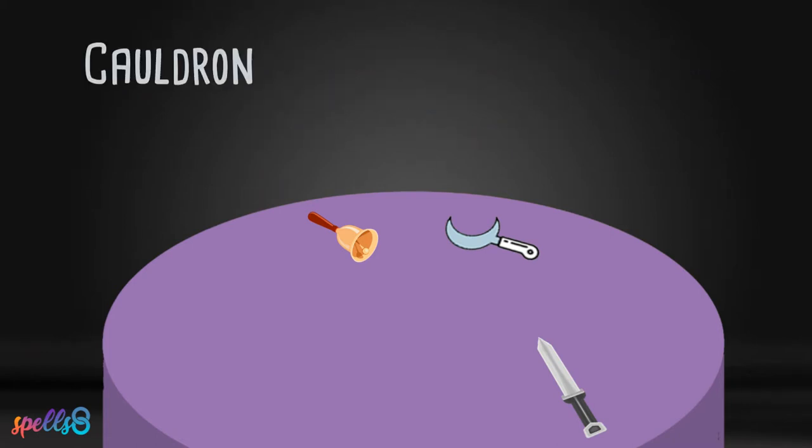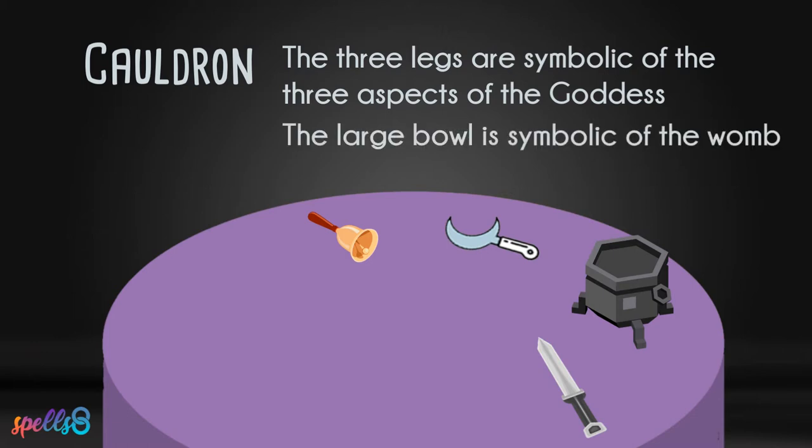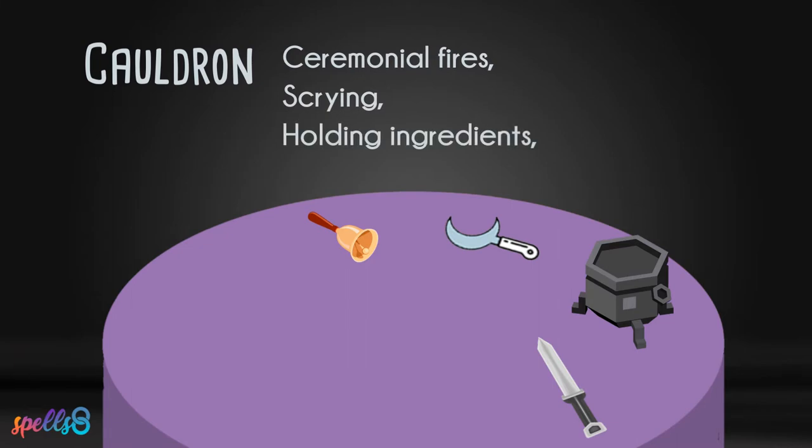A cauldron is a large metal pot, often made of cast iron, that has three legs. The three legs are symbolic of the three aspects of the goddess, and the large bowl is symbolic of the womb. A cauldron has many uses in rituals, including indoor or outdoor ceremonial fires, scrying, holding ingredients necessary for the ritual, or burning items during a ritual.